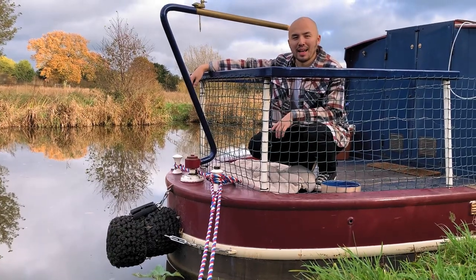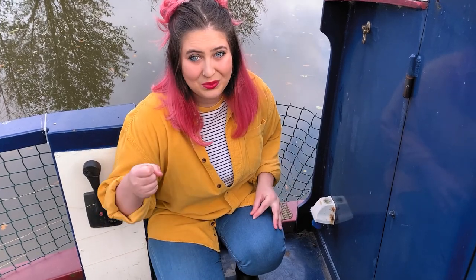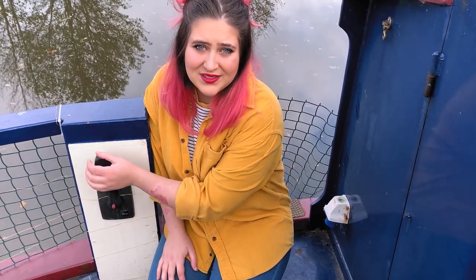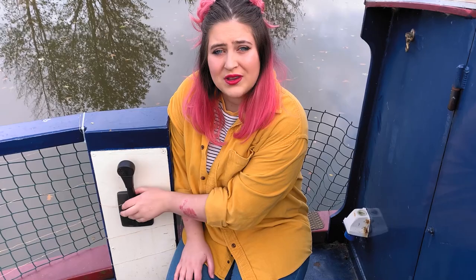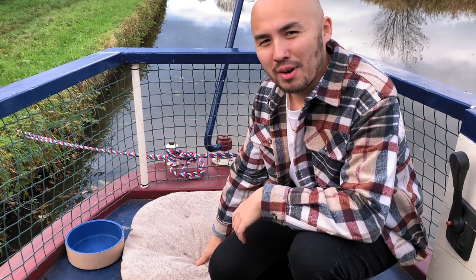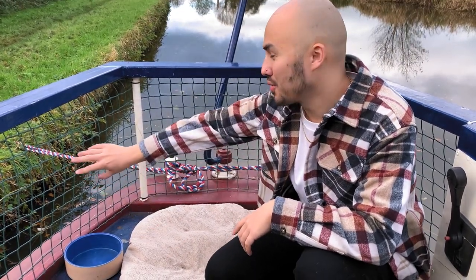Underneath the tiller we have our rear fender, our rear mooring line, and the diesel cap where we fill up the engine. This is our shoreline - if we're at a marina or there's a point with electricity we can plug in and have unlimited electricity. We don't use it very often because we're off grid most of the time. This is our throttle: push it forward to go forward, push it back to reverse. There's also a button to rev the engine without moving the propeller. One of the most important features is the dog bed - we've got Rufus the dog and Rupee the rabbit, and we've added fencing around the back to make sure Rufus doesn't wander off.